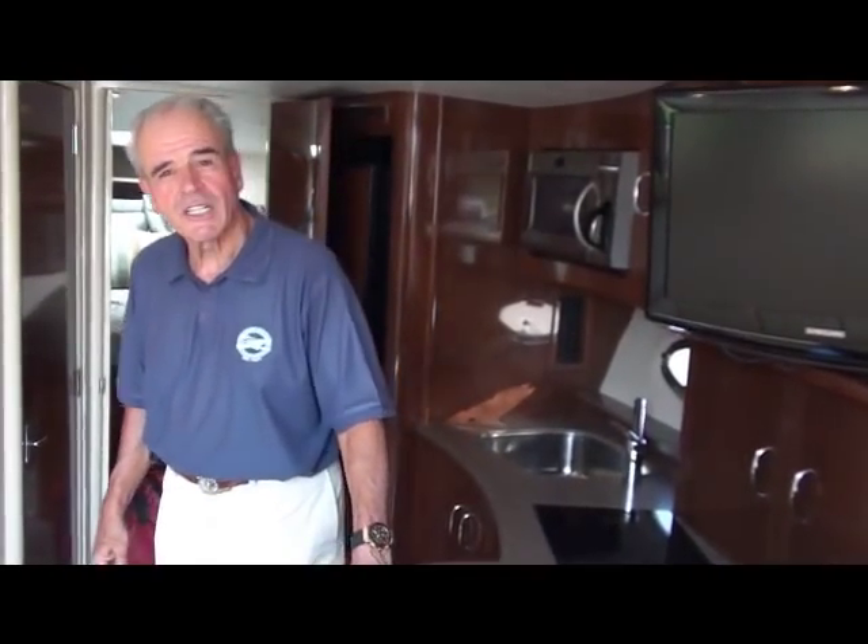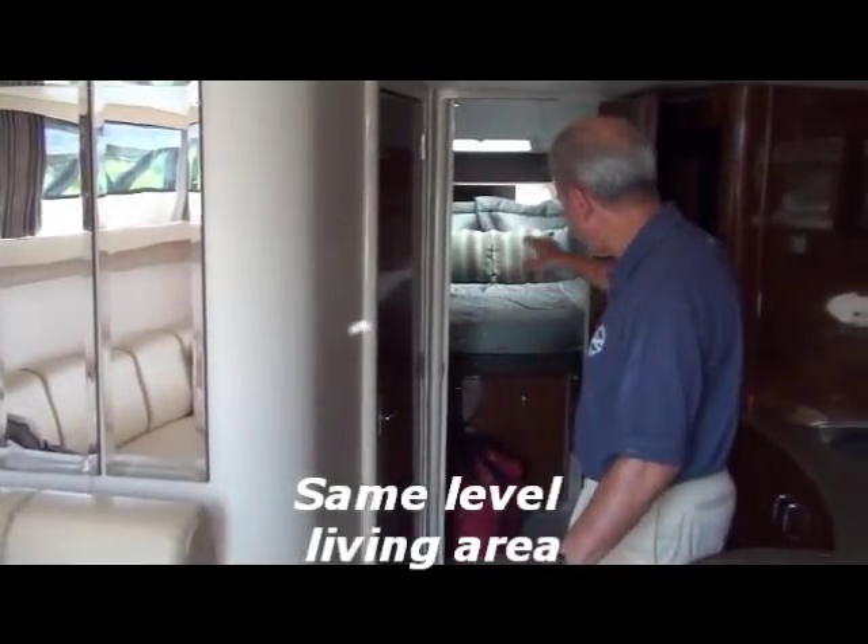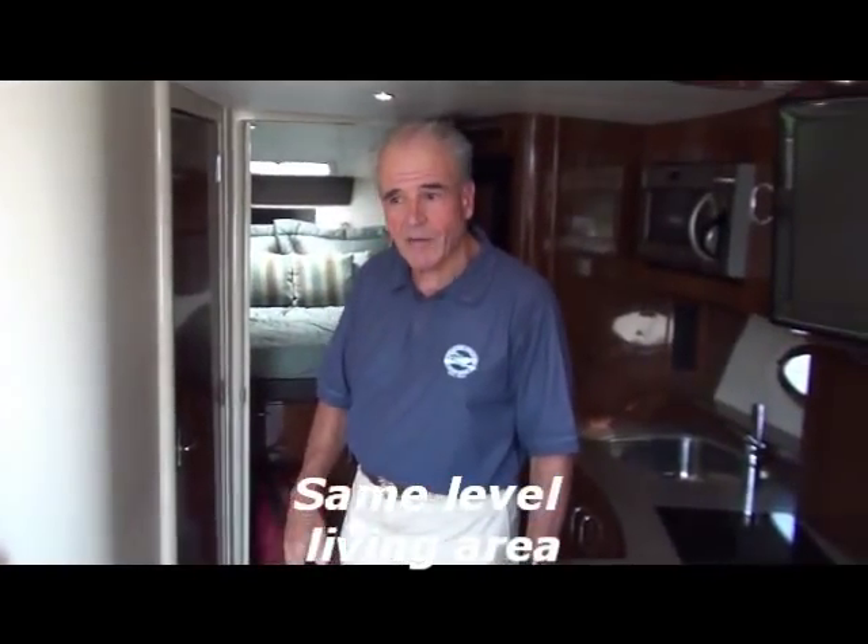Hello, my name is Frank Bongiorno. Today I'd like to show you this 36-foot pre-owned 2007 Carver Mariner. One of the things I like about this boat is that everything is on the same level — as soon as you enter the cabin, all the way forward, it's on that same level, which makes it easy to get around.